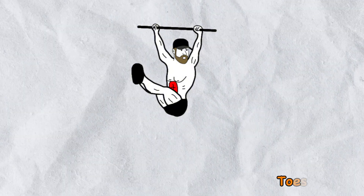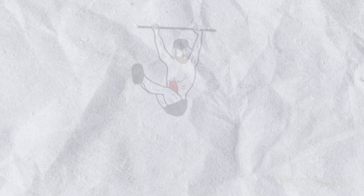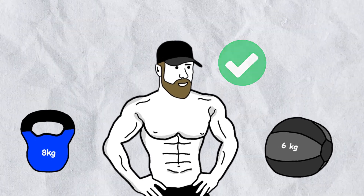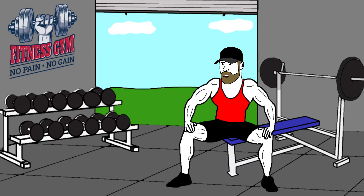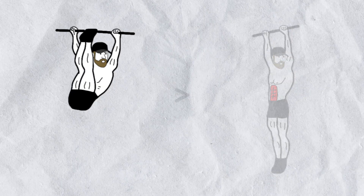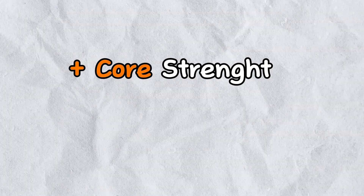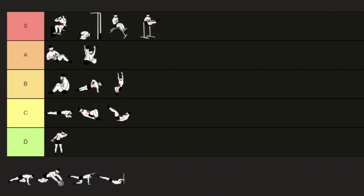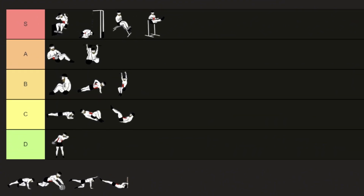The same grip issue happens with toes to bar. If you're into calisthenics, it's probably your favorite abs exercise. For others, Roman leg raises are a solid alternative. That said, toes to bar is highly effective — even more so than simply raising your knees — since it requires greater core control and a larger range of motion. Despite the grip challenge, it's still a great exercise, so I'm placing it in the A tier.